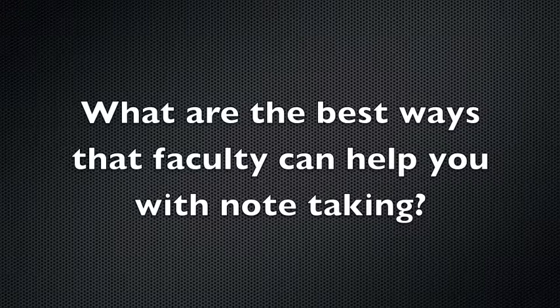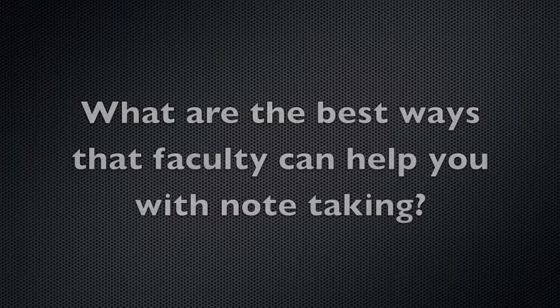What are the best ways that faculty can help you with note-taking? I don't know if this is necessarily note-taking, but for one of my classes, the teacher has a website with a syllabus and everything is online — all the readings are online. Sometimes I have to use my pen key to access it, but it's really helpful to have everything digitized. I personally have to print things out to read them better; I don't like reading on my computer.